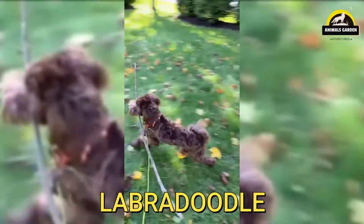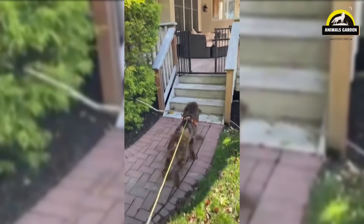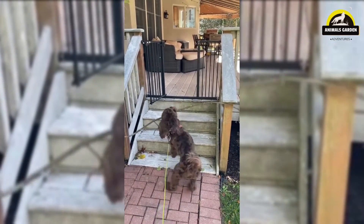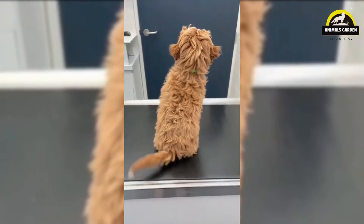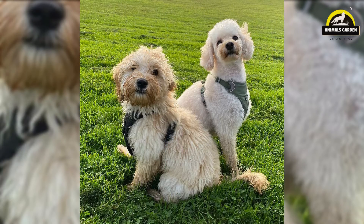Number 27: Labradoodle. This breed was originally developed to be hypoallergenic guide dogs. The first planned crosses of poodles and Labrador Retrievers were arranged by the Royal Guide Dogs Association of Australia. A Labradoodle is happiest when they are with the people they love, and they'll shower their family with affection and devotion. They usually do well with other dogs and pets in the household, and they're generally good with children. Labradoodles are considered to be non-to-low shedders, especially those with a fleece or wool coat.